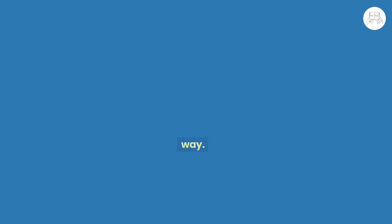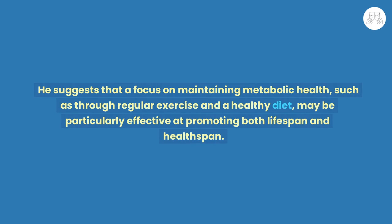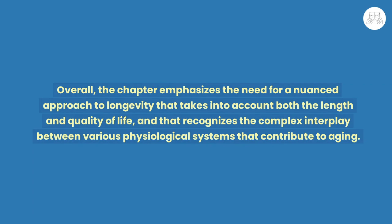Attia argues that both approaches are important and that a balanced approach to longevity should incorporate elements of both. He suggests that a focus on maintaining metabolic health — such as through regular exercise and a healthy diet — may be particularly effective at promoting both lifespan and health span. Overall, the chapter emphasizes the need for a nuanced approach to longevity that takes into account both the length and quality of life.